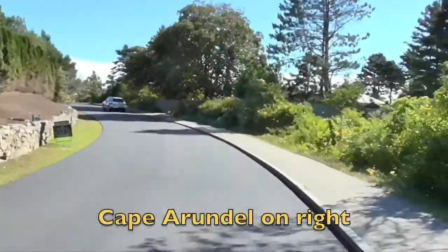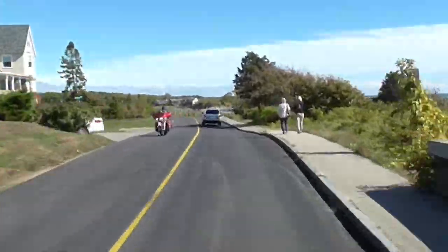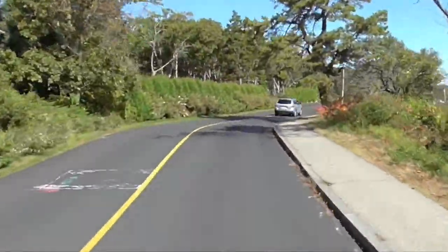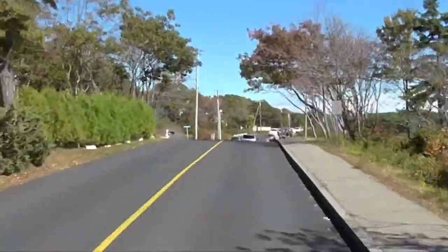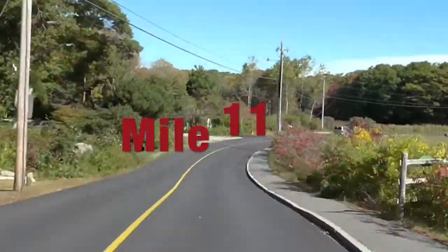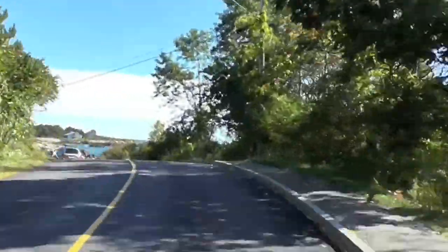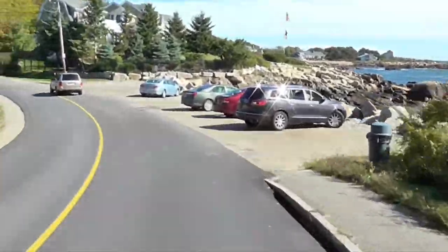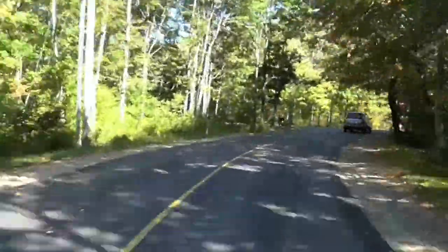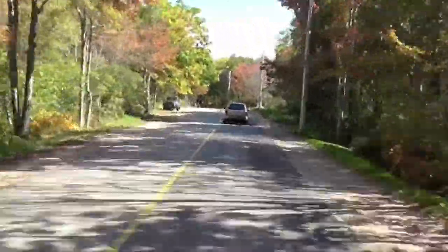Many people are walking around and checking out the incredible views. Cape Arundel is on the right-hand side. You can see in the distance off to the right is Walker's Point — that is the famous Bush compound, where the Bushes stay when they're vacationing in Maine. You'll always see a lot of people taking pictures out in front of the compound. At this point in the course, we're going to start to head inland, away from the coast, as we head towards Route 9.